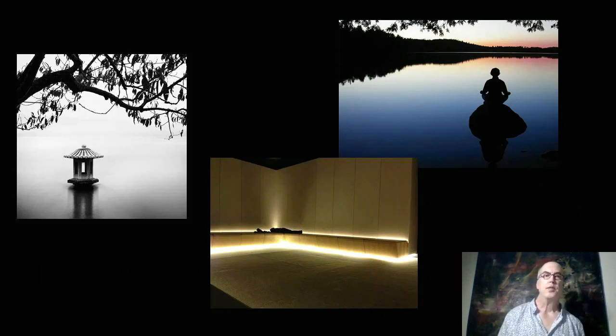I was drawn to the sense of isolation and peace again of the two lake images. I also loved the recessed lighting included behind the bench of the image below, which the lighting designer eventually found a way to incorporate.